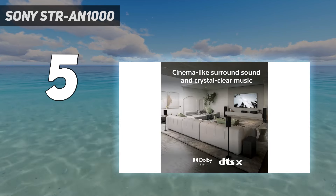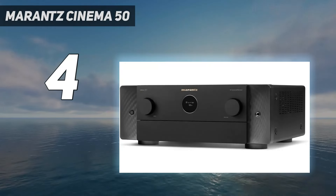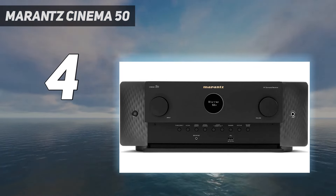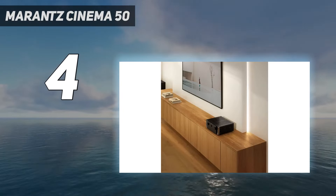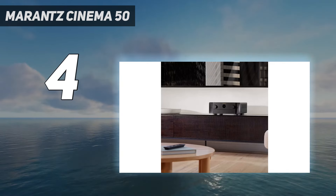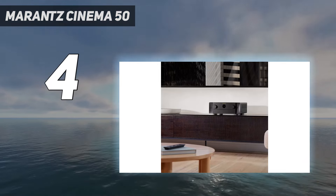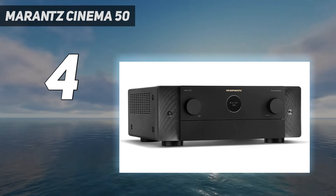Coming in at number four: the Marantz Cinema 50. The Marantz Cinema 50 is one of the most future-proof home theater amps we've seen. The connectivity on offer is truly impressive, with 8K and 4K at 120Hz support, 6 HDMI inputs plus 3 outputs, and an impressive auto-calibration system. Format support is extensive, with Dolby Atmos, DTS:X, and Auro-3D capable, as well as Sony's 360 Reality Audio. It's also IMAX Enhanced certified, which could come into its own when Disney Plus starts streaming IMAX audio mixes. If you're looking for an AV amp that can deliver massive dynamics with whip-crack fast transients and a fearsome bass extension, the Cinema 50 doesn't disappoint.